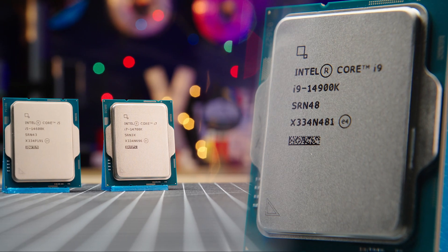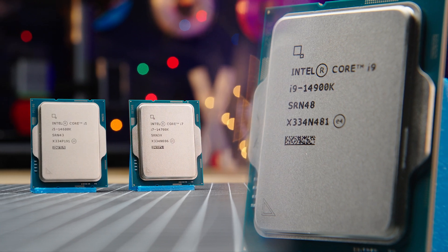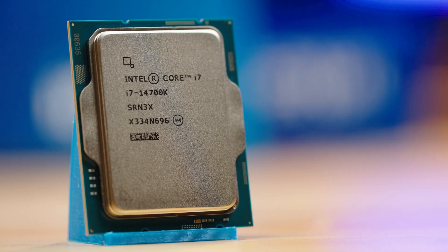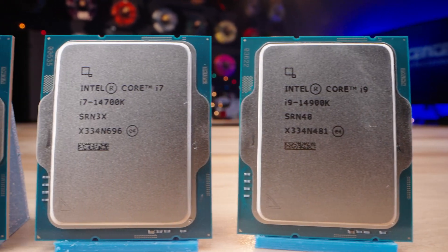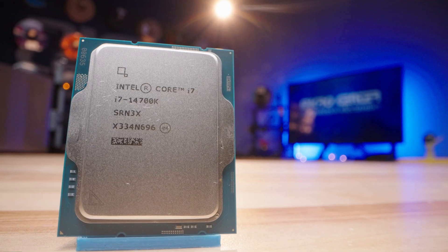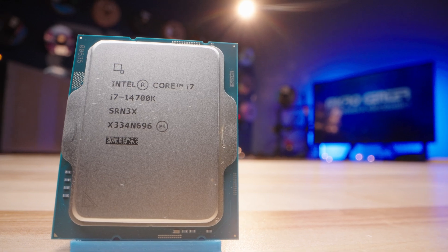This next wave of Intel processors features the Intel Core 14th Gen CPUs, with the i9-14900K, i7-14700K, and i5-14600K. This new gen features increased clock speeds, and in the case of the i7-14700K, increased cores and threads over its predecessor, for even more power at a mid-range price point.